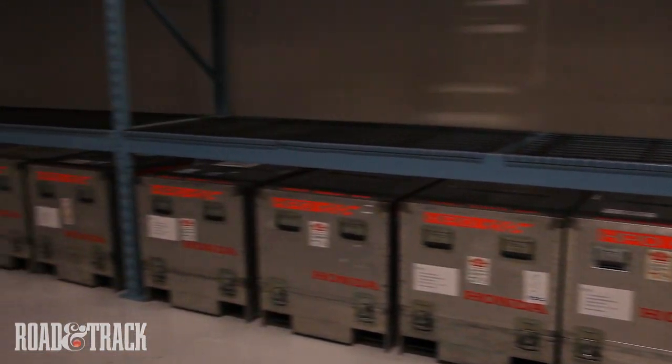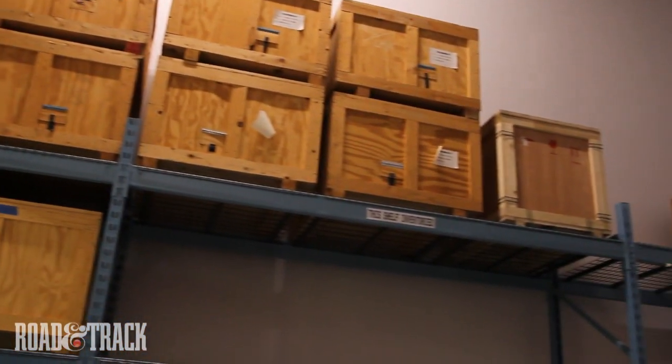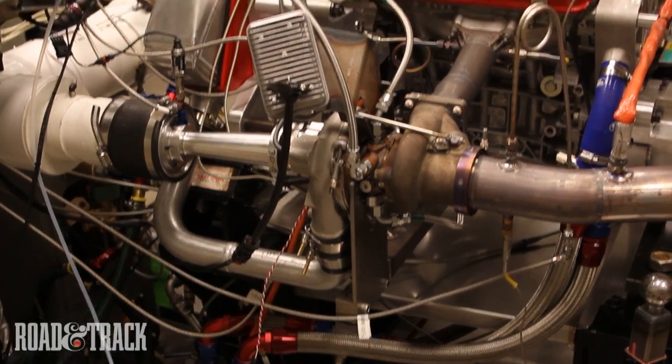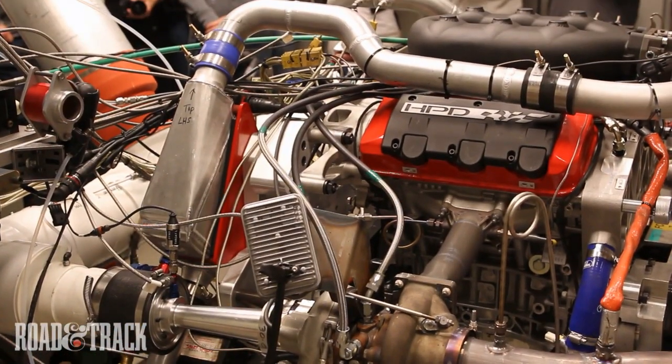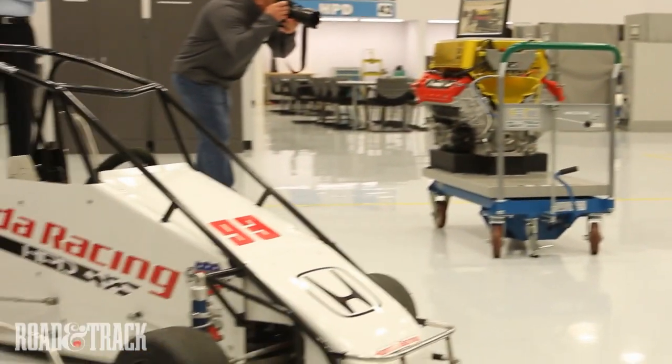There was no lack of crate motors in their crates, and a visit to the dyno cell revealed an Accord-based twin-turbo LMP2 engine being put through two virtual laps of Sebring. It makes more than 450 horsepower, breathing through two restrictors only slightly larger than a quarter.